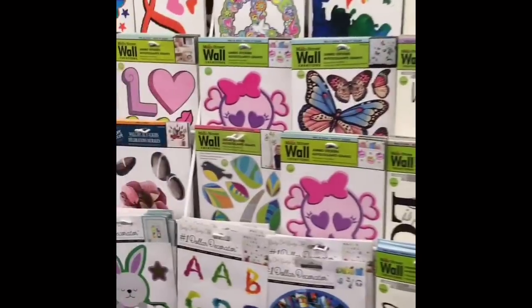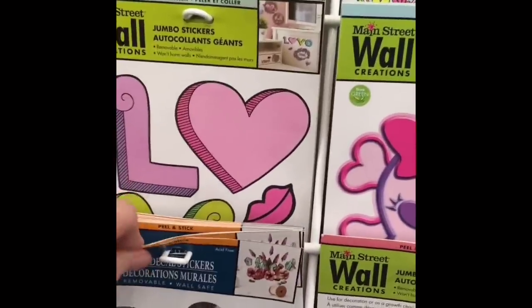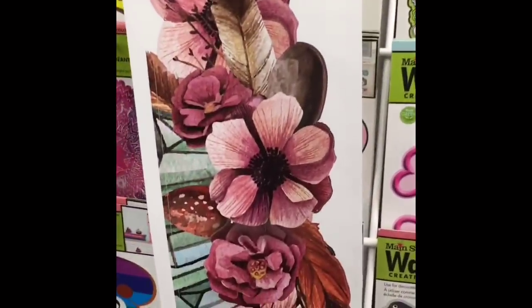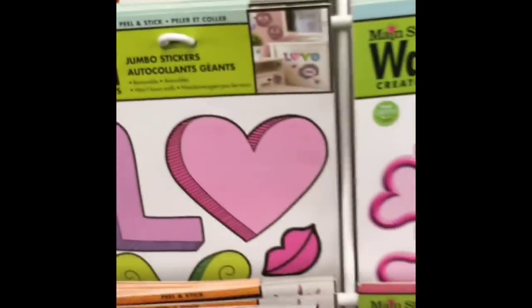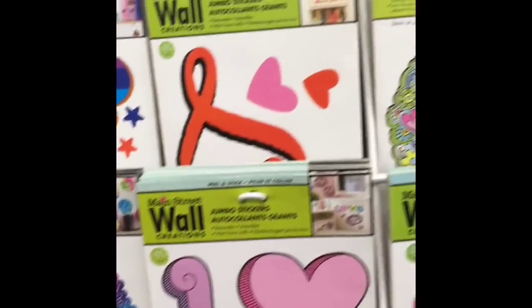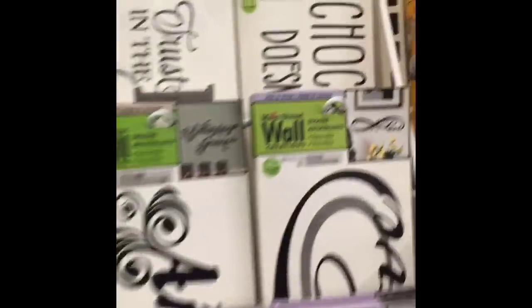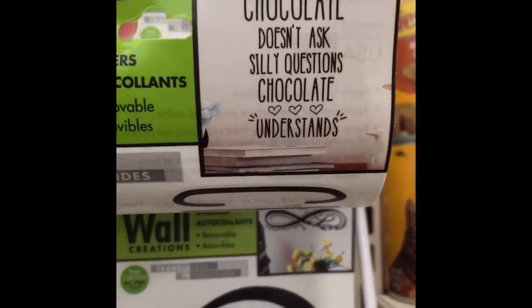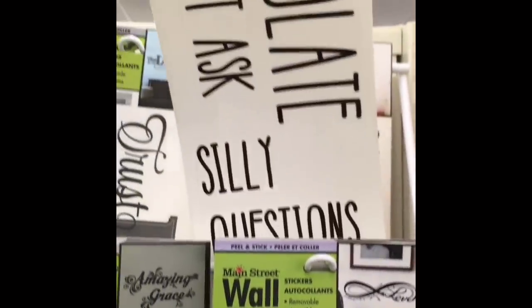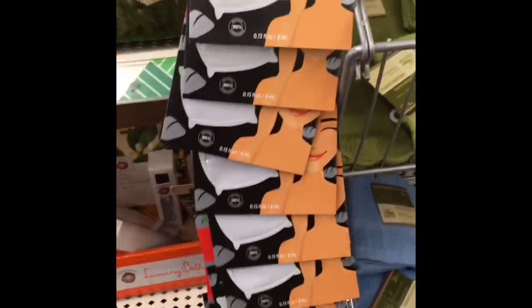I really loved those new stickers. Then I wanted to see if they had any new wall decals. I really liked this one with the crystals — that was a really pretty image. And I really liked this one: 'Chocolate doesn't ask silly questions. Chocolate understands.' For whatever reason this font really reminds me of Rae Dunn — it's not identical, but it reminds me of Rae Dunn, and I really liked it.